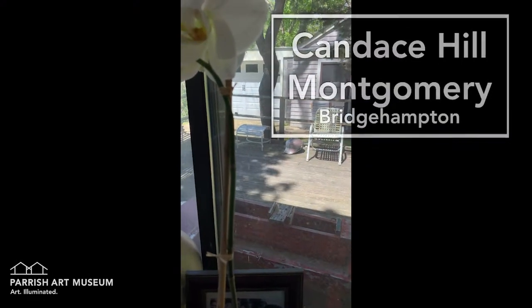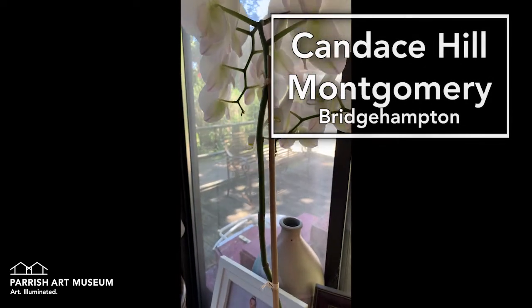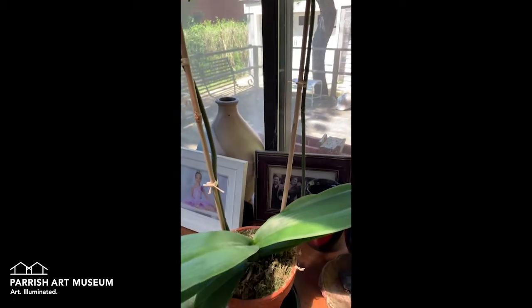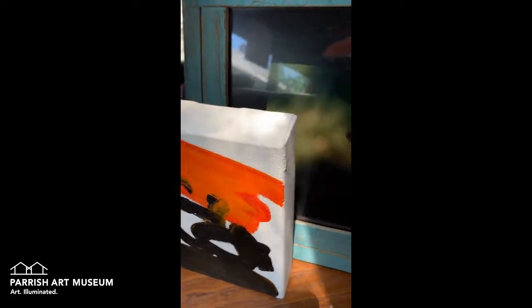Hi, this is Candace Hill Montgomery. This is my beautiful Mother's Day orchid that came via FedEx, because unfortunately my family and I are very much in lockdown and we're trying to adhere to that. This is my daughter, she's about 12, with a turtle that we found out here in the backyard.